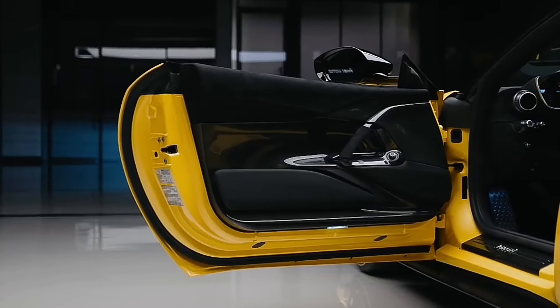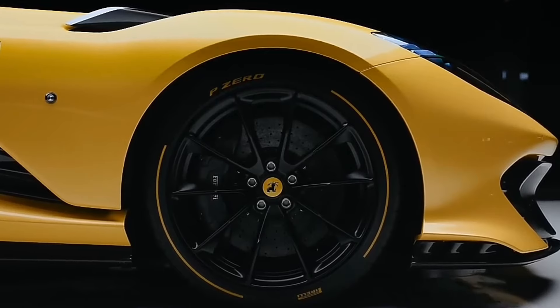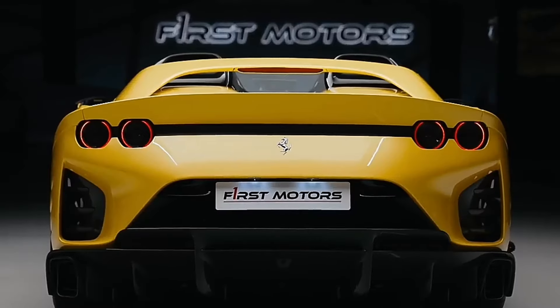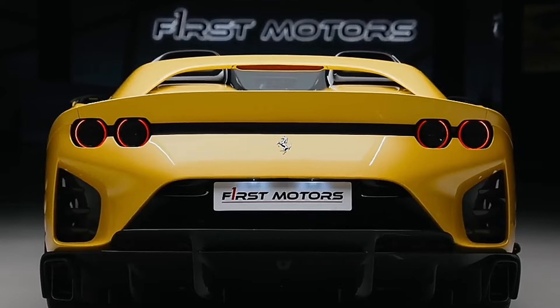All right, folks, that's a wrap on our comedic spin around the Ferrari 812 Competizione. Remember, it's all in good fun. And whether you're driving a Ferrari or a Fiat, the best car is the one that gets you where you need to go. Keep those wheels turning, and I'll catch you next time.